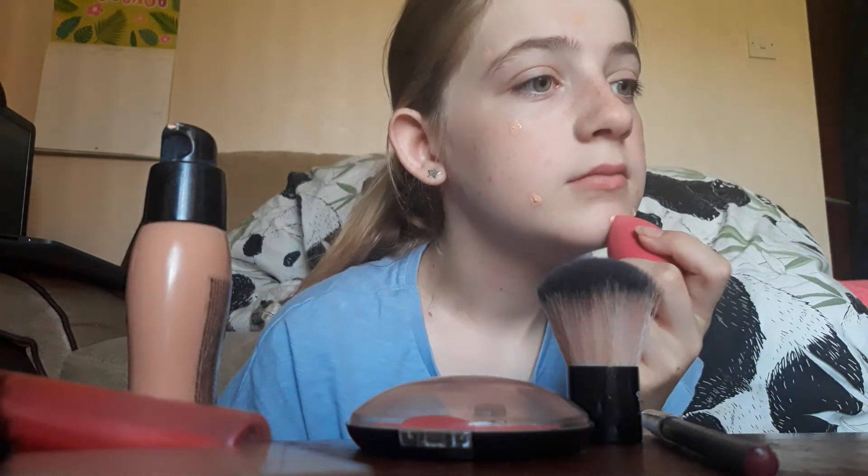This is my concealer - I haven't actually used it yet because it looks really dark. I'll put two layers on, so I'll probably pause for that because one layer doesn't really show up on my face. Don't judge how I use a beauty blender - it just makes it look better on my skin when I blend it in. Sorry, that's just my computer, I left it on because I was just chilling.